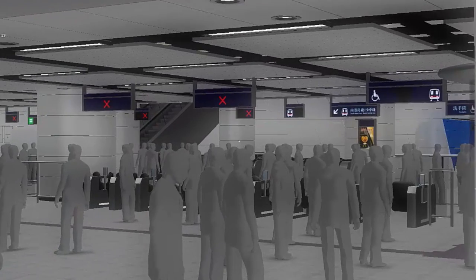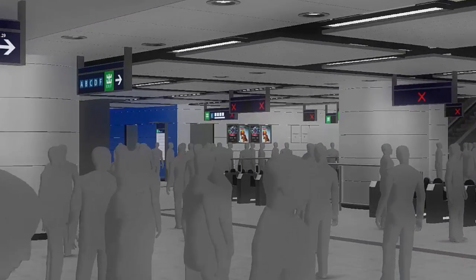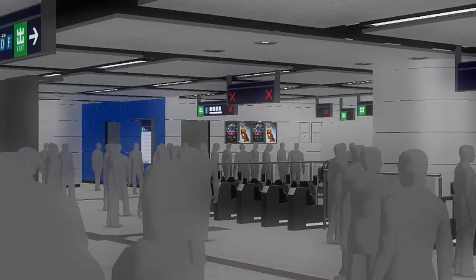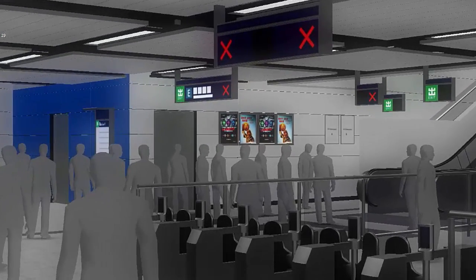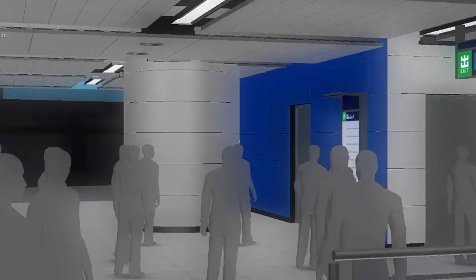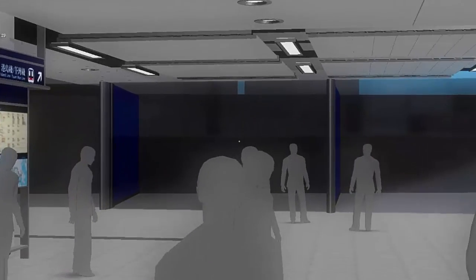While you do so, we track your behaviour: where you look, where you go, the speed at which you move. Multiplied by tens of thousands of people, this becomes a powerful set of data used to inform the final design.